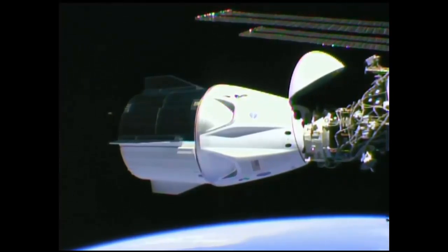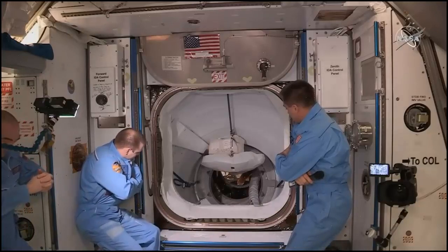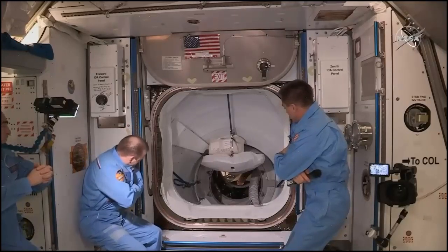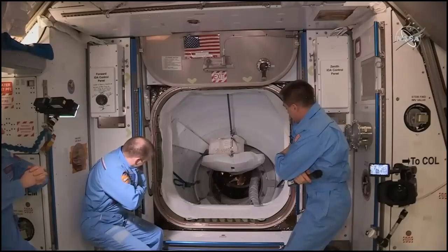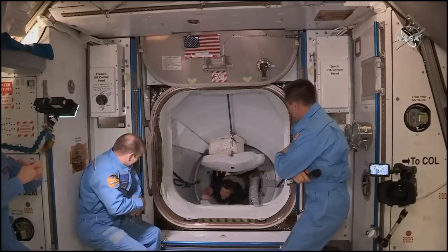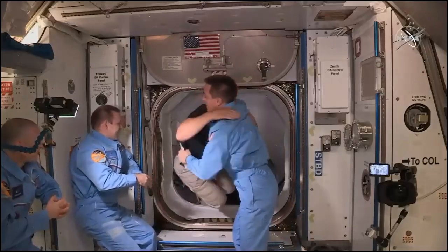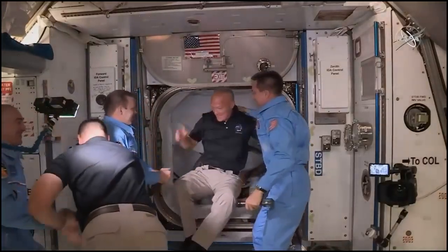Welcome aboard the integrated space station. We have Bob Behnken from the SpaceX Demo-2 mission entering the International Space Station, followed by Doug Hurley.